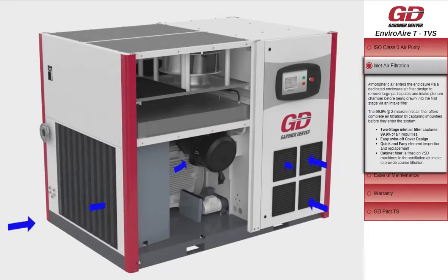Atmospheric air enters the enclosure via a dedicated enclosure air filter designed to remove large particulates, before being drawn into the first stage via an intake filter. The 99.9% efficient at 2 micron inlet air filter offers complete air filtration by capturing impurities before they enter the system.